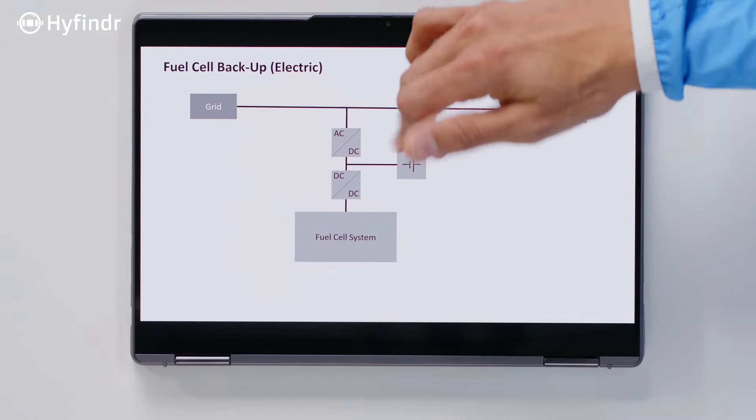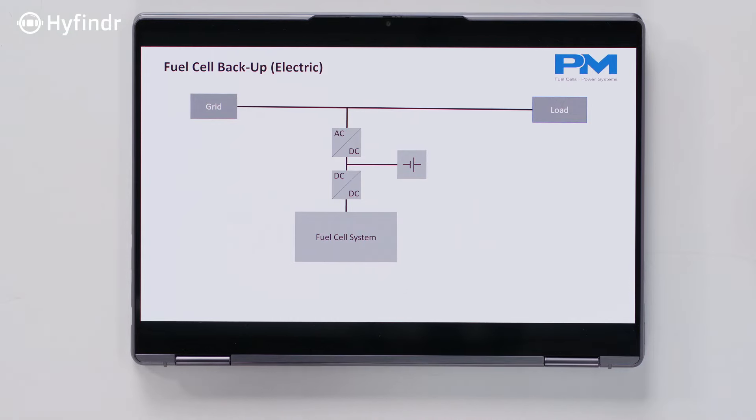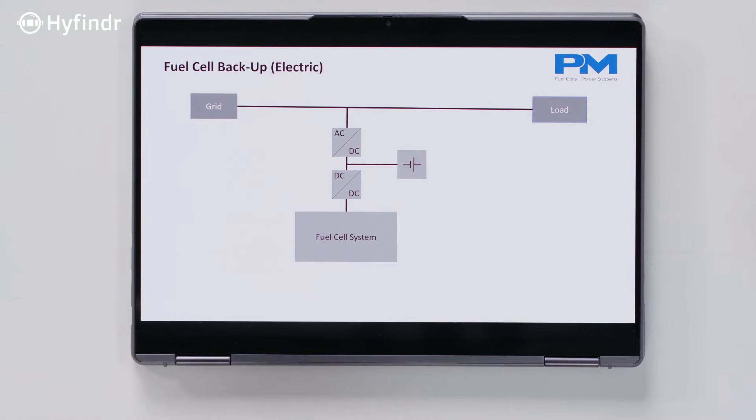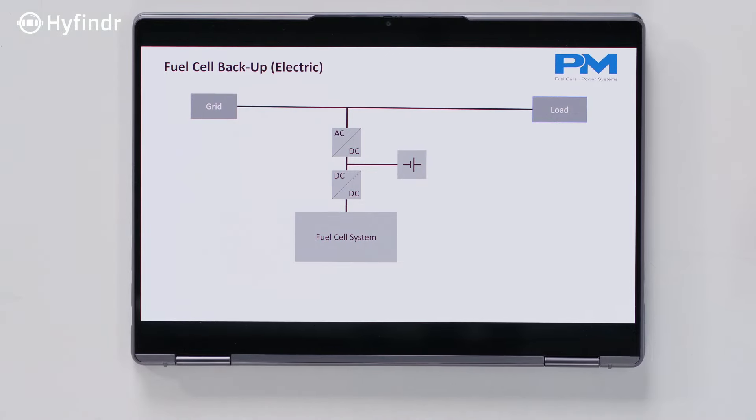When you set up a backup power fuel cell system, you always have to look at the load — what power level does it need, and when it starts, it always has a peak. What you try not to do is have the fuel cell supply the peak power; for this, the battery jumps in and cuts the peak power. The battery also brings the energy for starting up the fuel cell system, because we have to consider that the grid is gone. Even diesel generators need a battery for this.